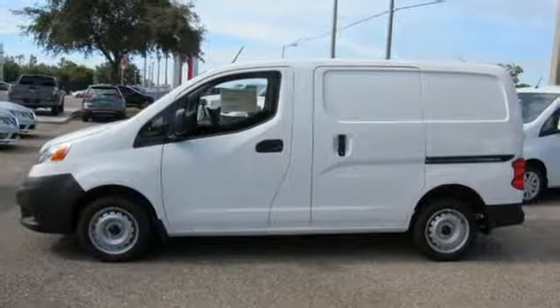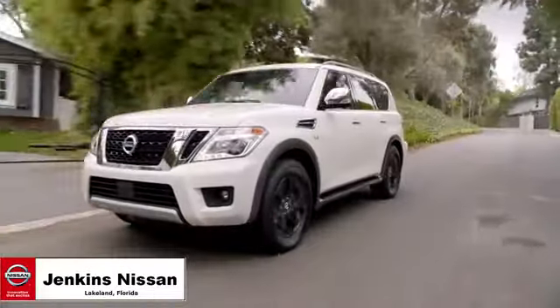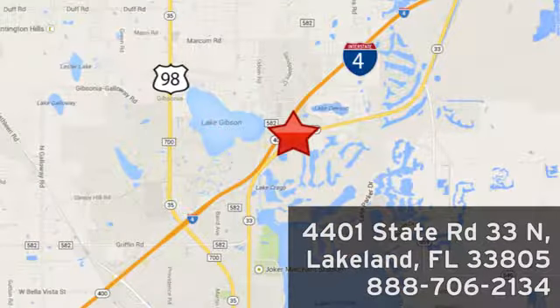The time is now. See it for yourself today. Jenkins Nissan, where the deals are real. Or visit us in person at 4401 State Road 33 North in Lakeland, Florida.